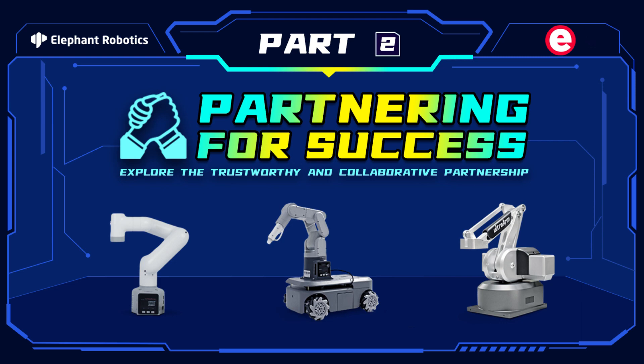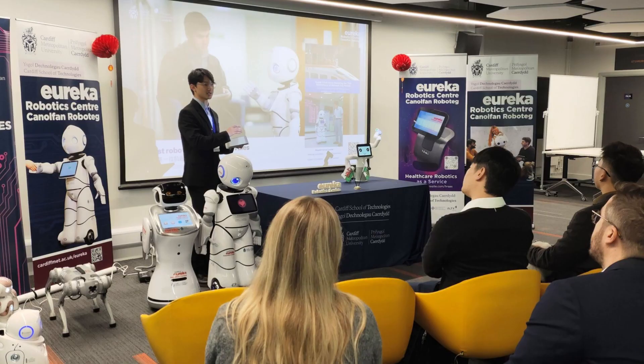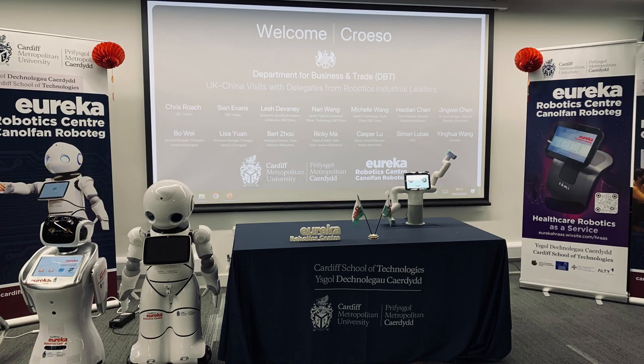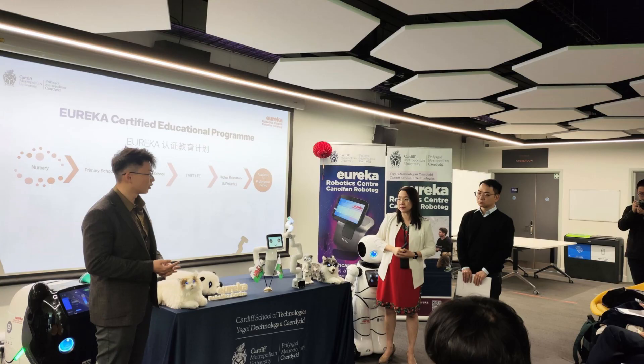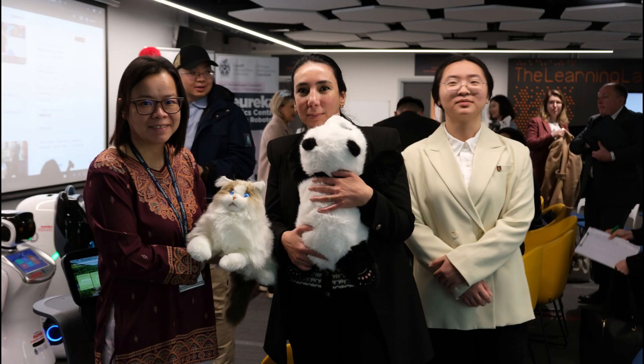Hello everyone, welcome to the Elephant Robotics channel. Today, we are honored to have Jia Ji Yang, Shu Yang Hu, and Jia Ying Bai from Eureka Robotics Center of Cardiff Metropolitan University. In this video, we will talk about the experience of using semi-humanoid dual-arm robots in their research and teaching. Just keep watching.